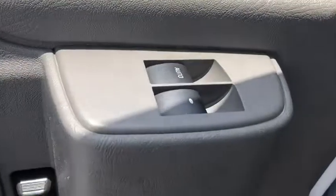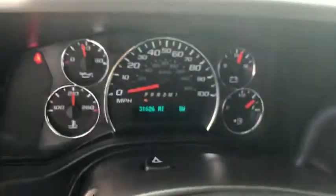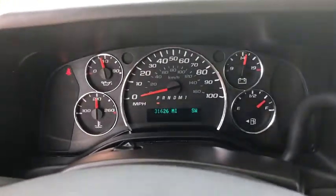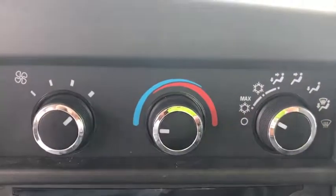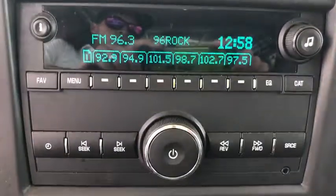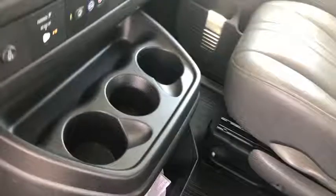This vehicle has less than 60,000 miles. Here are some of this vehicle's great options: traction control, dual airbags, power steering, four-wheel disc brakes, trip computer, electronic stability control, power windows, tachometer, reading lights, front bucket seats, low tire pressure warning, front wheel independent suspension, and a four-piece floor mat set.